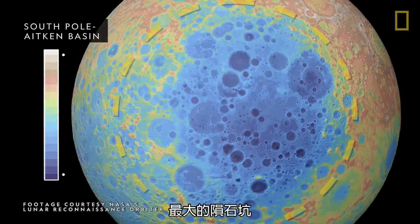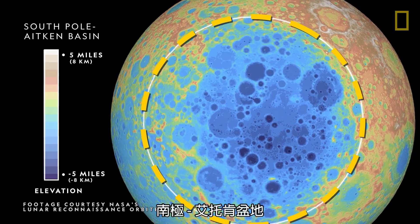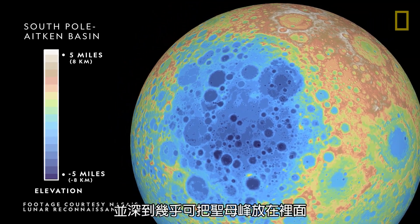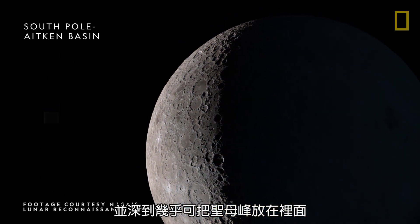The largest crater, the South Pole Aitken Basin, spans across a quarter of the moon's surface and is nearly deep enough to fit Mount Everest inside.